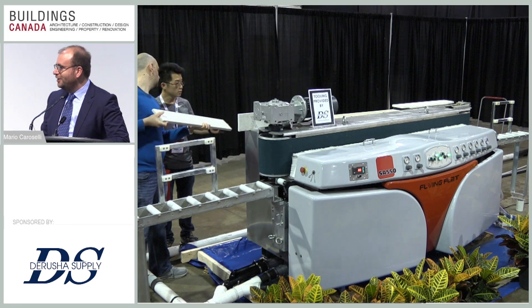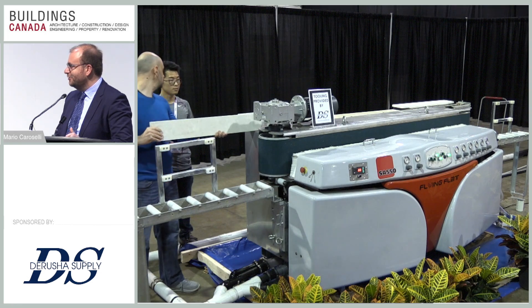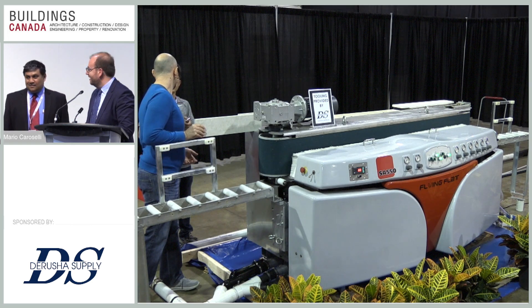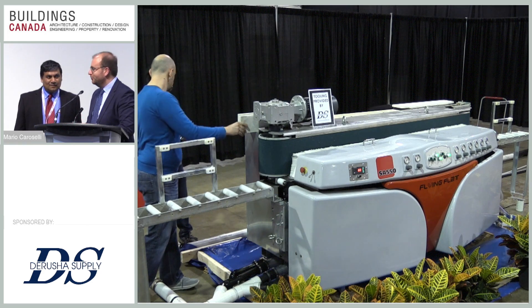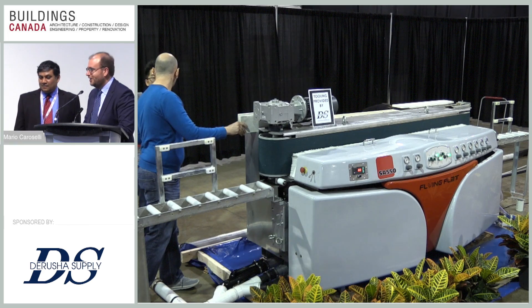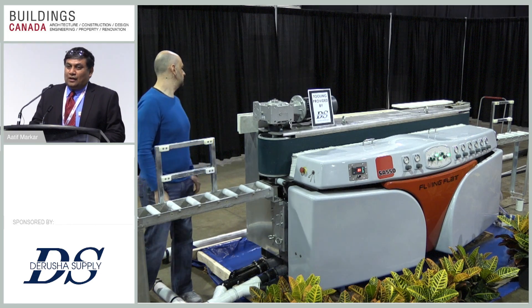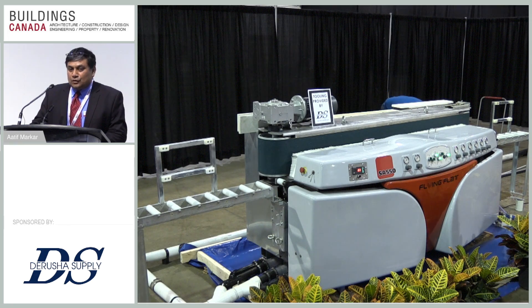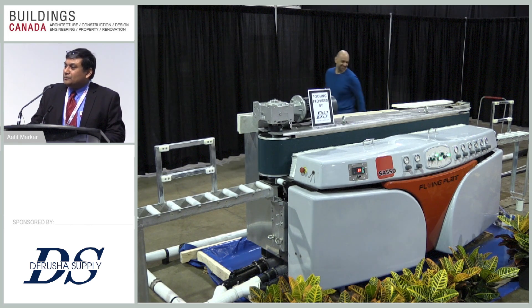We also have Atif Marker here, our regional sales manager — the gentleman over there in the black — who is in Canada all the time and the one who made Sasso Canada happen. I'd like to hand it over to Atif. Thank you everyone. We wanted to show you what this machine can do in terms of polishing. It's a very straightforward, simple machine, easy to use — even a beginner can start running it without needing expertise. Please go ahead and look at how it runs, what it does, and see the finishing of the product.